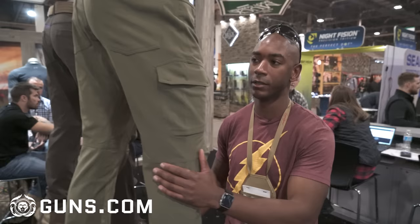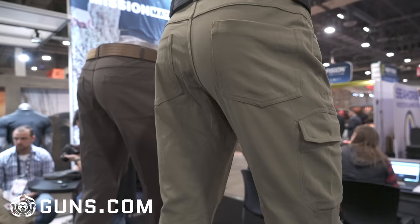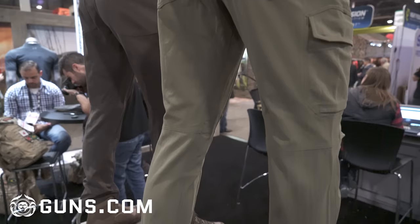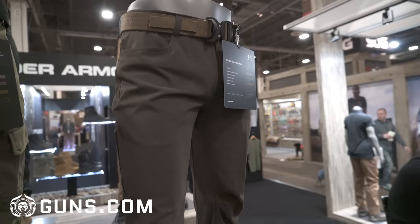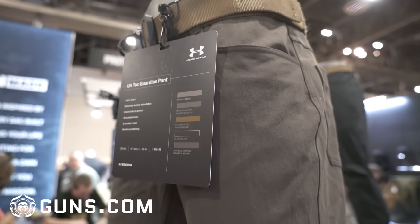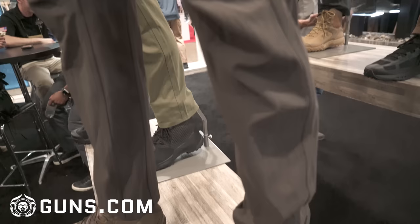We also have the Guardian Cargo Tac pants. I like them, but I don't like them — the main reason being that they have a cargo pocket, and I'm trying to be tactical but not too tactical. Over here we have the Tac Guardian pant, which removes the cargo pocket and gives you a nice sleek look. These are pants you can wear on the range or off the range. I want to be tactical without being too tactical — there's a happy medium there. That's Under Armour.